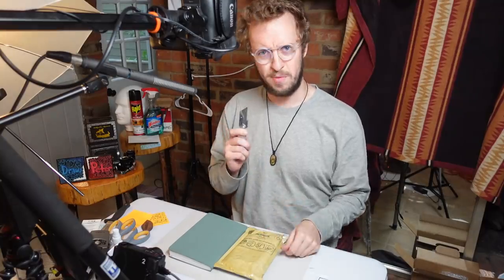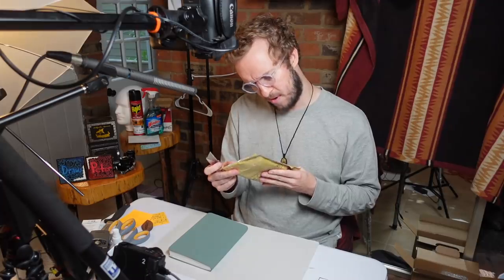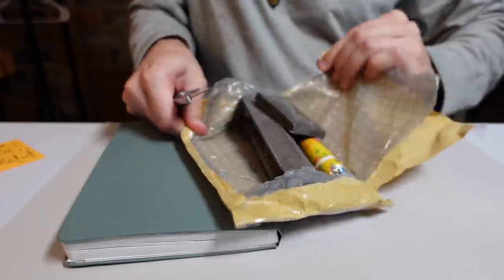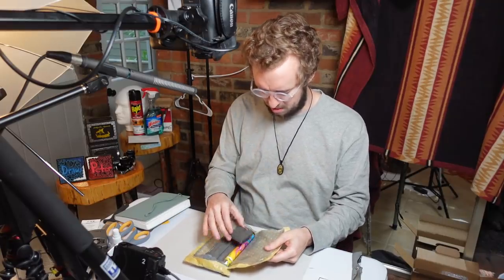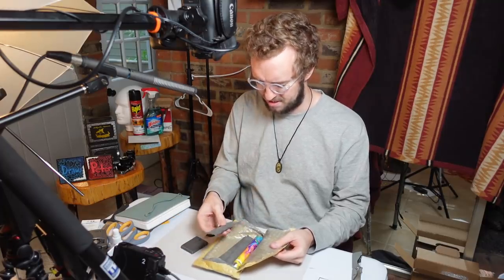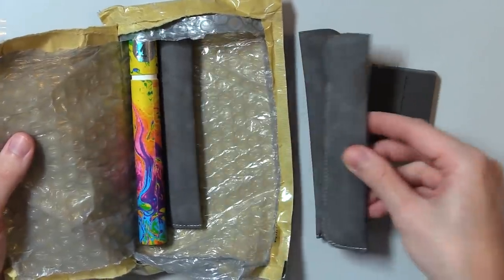Someone told me that knives aren't allowed on YouTube anymore, but how else will I get into my packages? This is from Gravitas Pens in Ireland. It has a certain smell — not a bad smell, I'm trying to figure out what it is. I think it's this leather stuff. That's why I smelled it right off the bat when I opened it — all these little leather items.